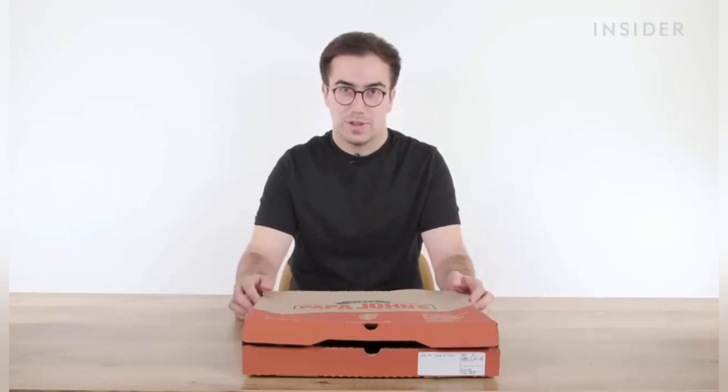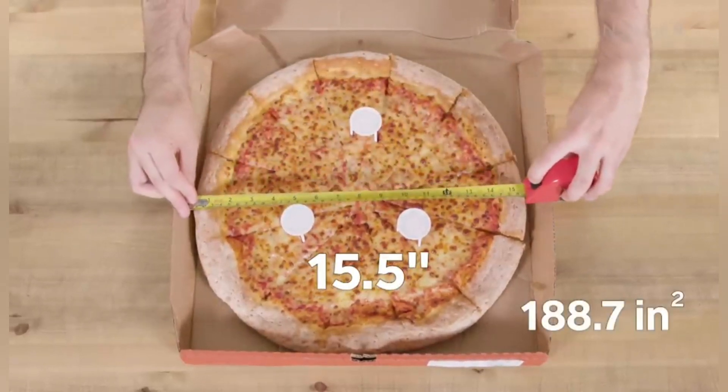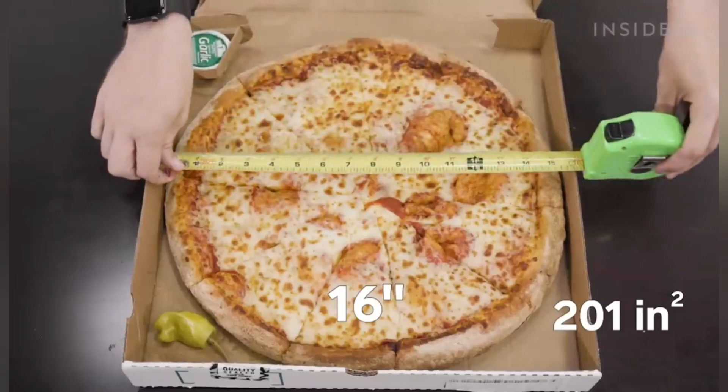In the UK, for some reason we skip extra large and go straight to extra extra large. This one's 15.5 inches across, with a surface area of 188.7 square inches. We didn't skip the extra large — 16 inches right here. That's 201 square inches. Our extra large is bigger than your extra extra large. In your face!